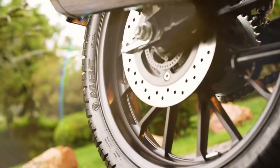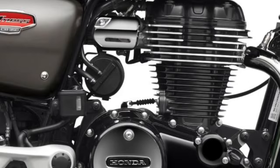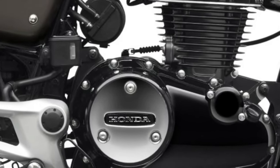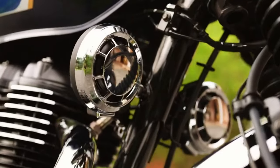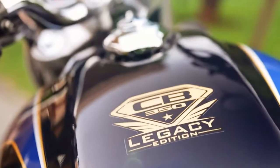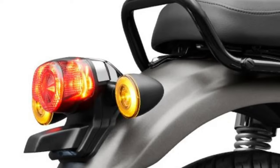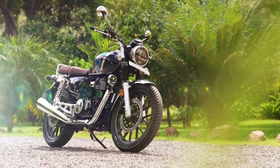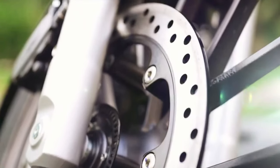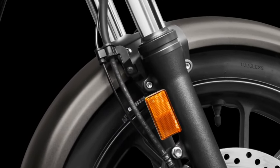The H-Nest CB350 is powered by a refined 348cc air-cooled single-cylinder engine designed to offer a perfect balance of performance and efficiency. This engine produces around 21 horsepower and 22 pound-feet of torque, making it well-suited for both city commuting and leisurely rides on winding roads. Its smooth power delivery ensures a pleasant riding experience, whether navigating urban traffic or cruising on open highways.